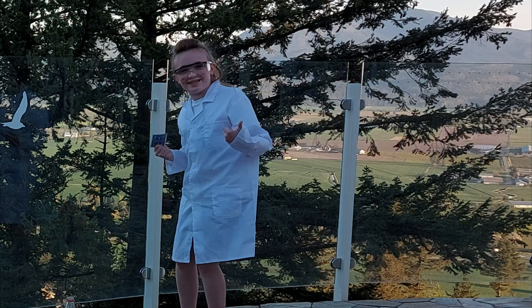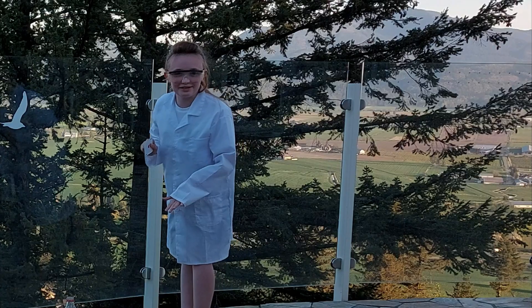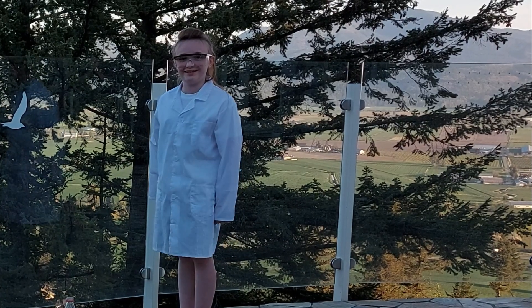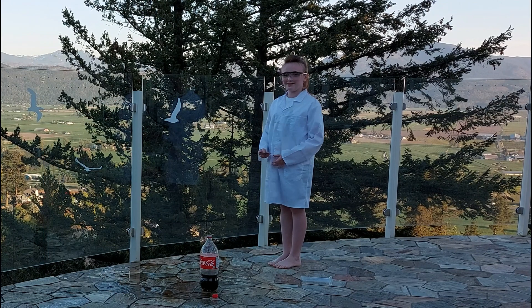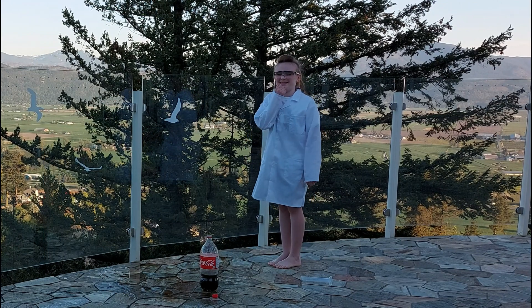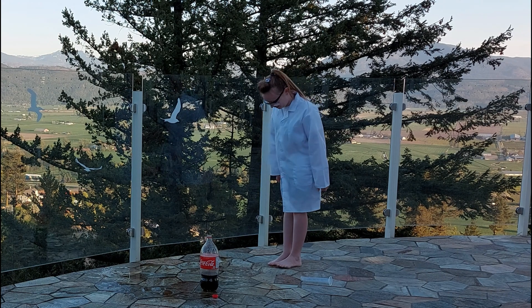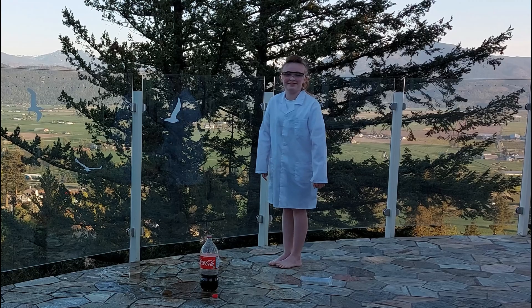Did you guys see that? That's definitely my favorite experiment. Get it? Because we put mints in. Okay, that was awesome. But I think I got a little bit on my toe. My big toe.